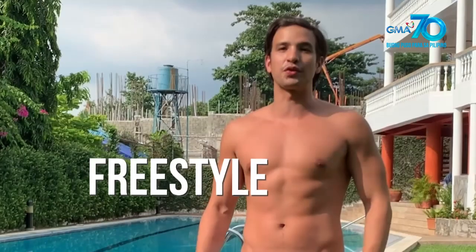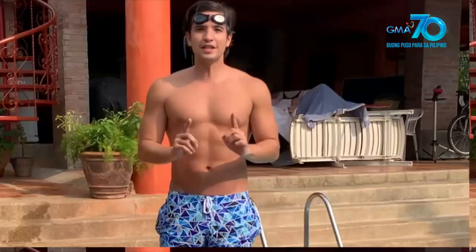Let's go! Our very first stroke that I'll teach you today is the freestyle. Freestyle is a stroke that everyone needs to learn — it's the basic stroke. The freestyle.